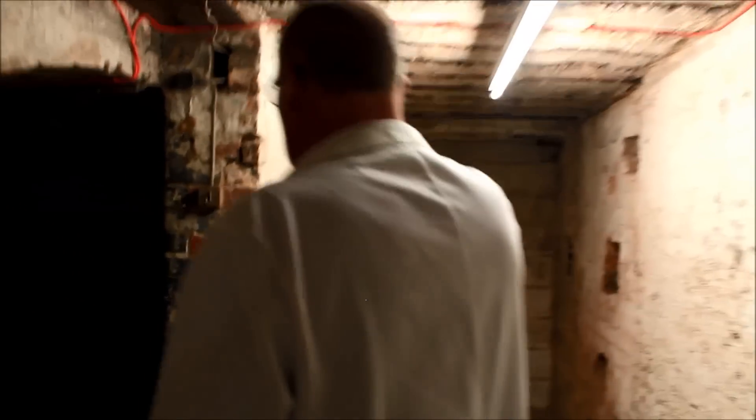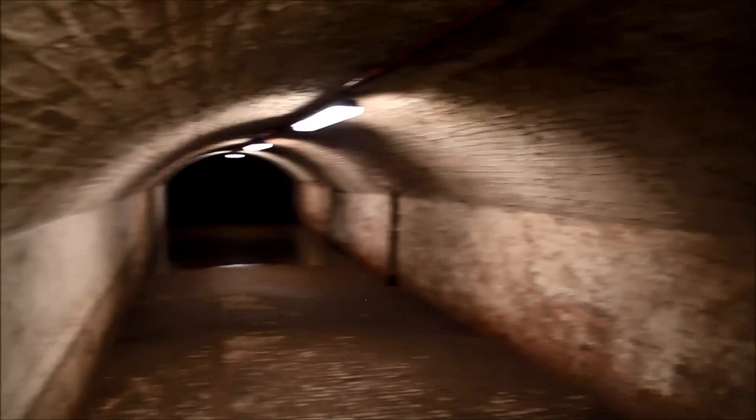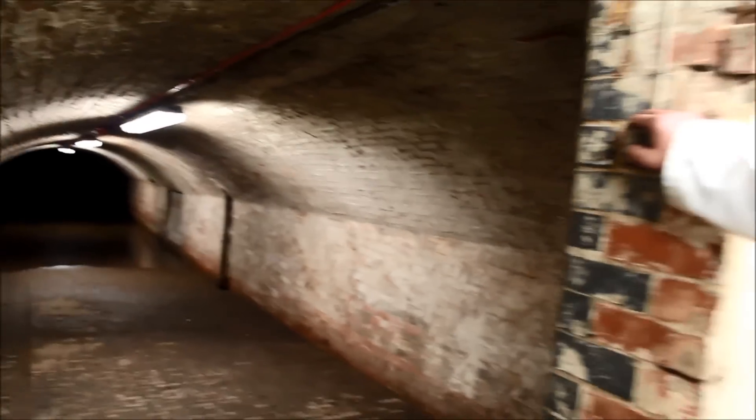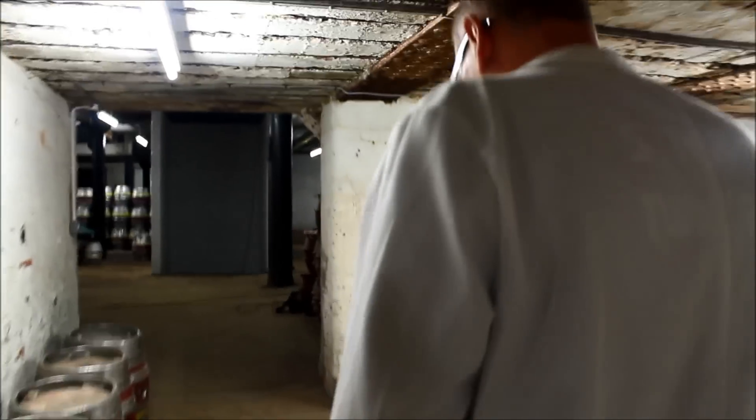This is one of the old tunnels that in 1901 the old Phipps Brewing Company would use to roll the old wooden barrels down onto the river. It's a special old room. If you follow me, we'll go on to the first floor.